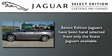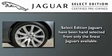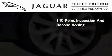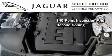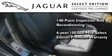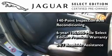All the beauty and distinction of a brand-new Jaguar can be found in this select edition certified pre-owned model. As part of the certification process, it went through a 140-point inspection and now comes backed with a six-year, 100,000-mile warranty with zero deductible and 24-hour support from Jaguar Roadside Assistance.